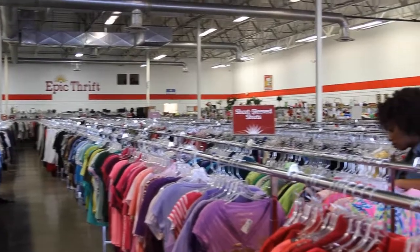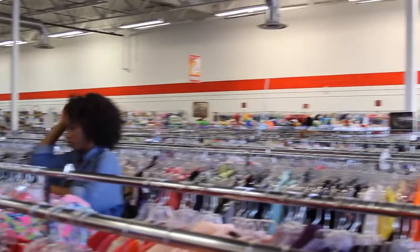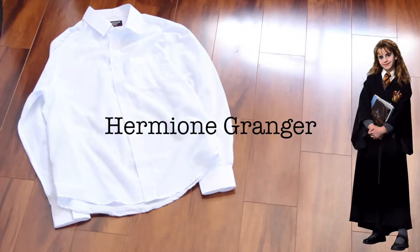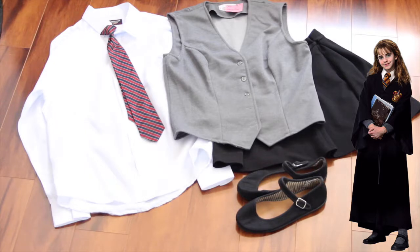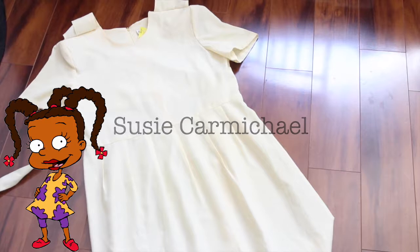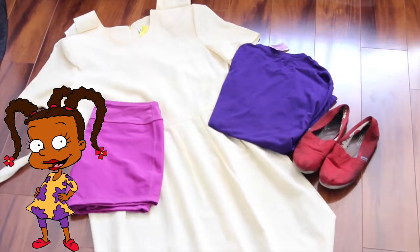First, I would like to encourage anybody making their own DIY costume to check out their thrift store — they usually have some pretty cool things to make unique costumes. First up, for Hermione Granger, I used a white top, preferably a red and yellow tie, a black skirt, a gray vest, and some black shoes. I also added a wand, a black kimono, and some high knee socks. For the next outfit, Susie Carmichael, I just have a yellow dress, some purple fabric from a t-shirt, purple spanks, and some red flats.